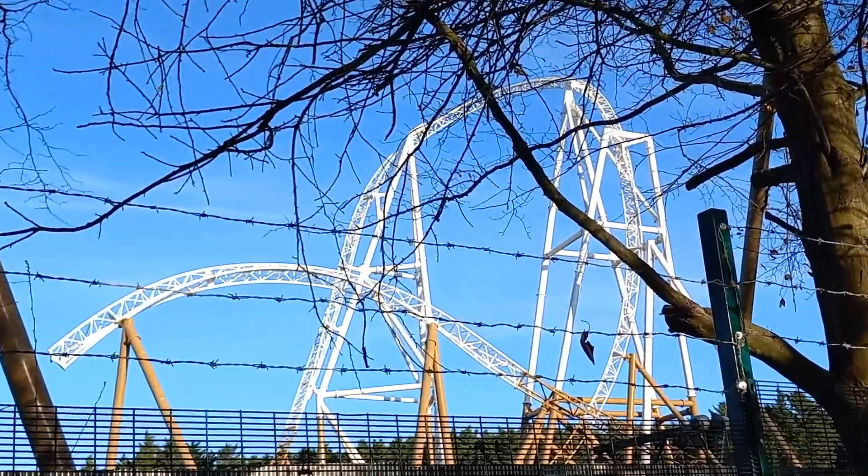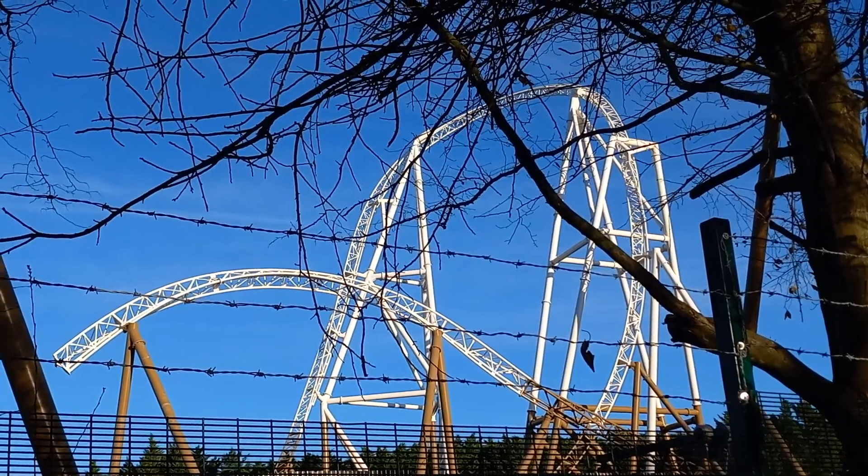There are actually people in there working — the people putting in the track supports and bringing deliveries through. I might be here again at some point next week. Oh my word, I have to give you this angle — this is mad. It's just incredible.